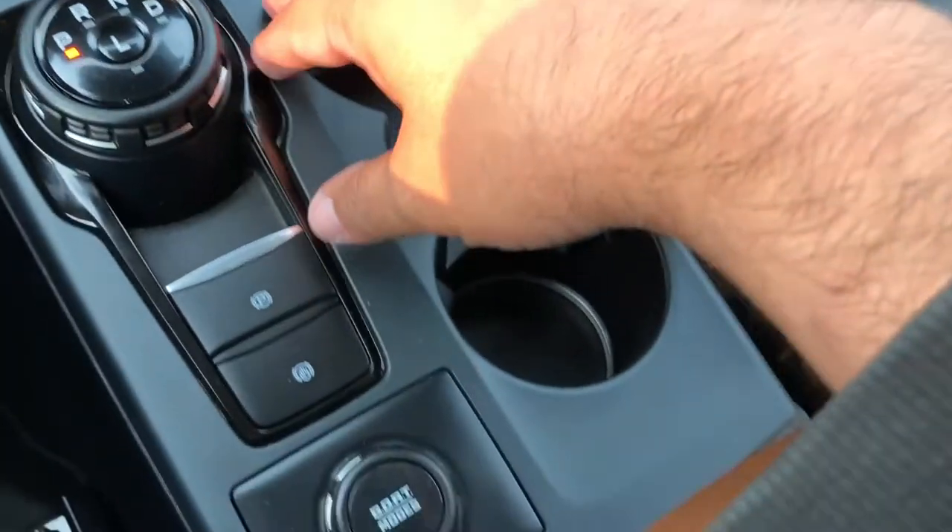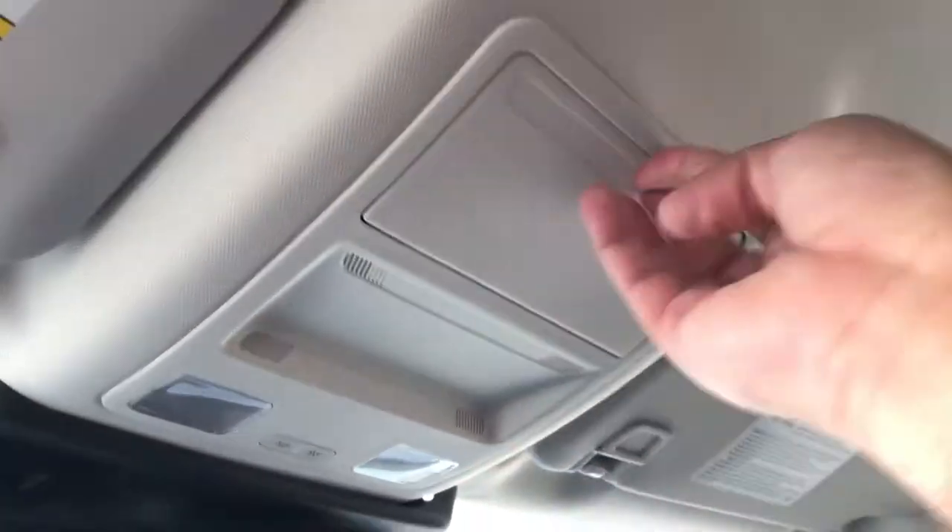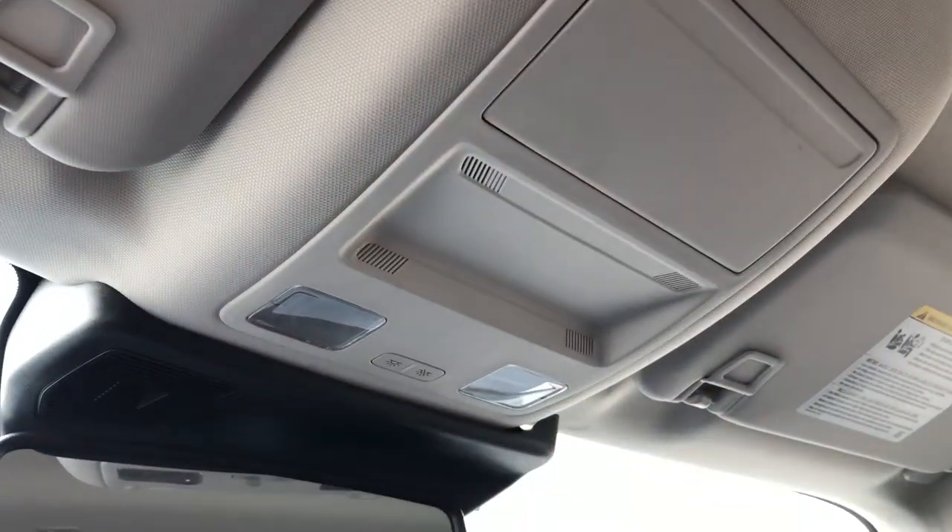Moving backwards, you've got a couple of cup holders as well as your rotary dial for your gear selection, electronic parking brake, as well as your GOAT mode selector switch. Moving up to the overhead console, you do have a storage area for some sunglasses as well as your interior overhead lights.